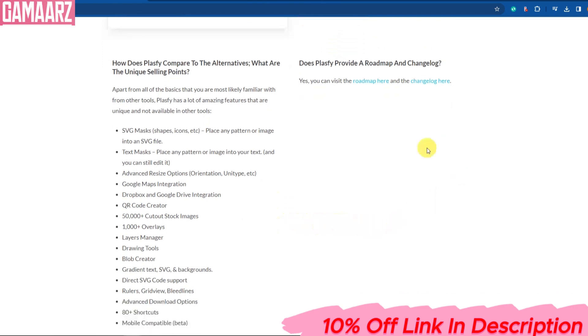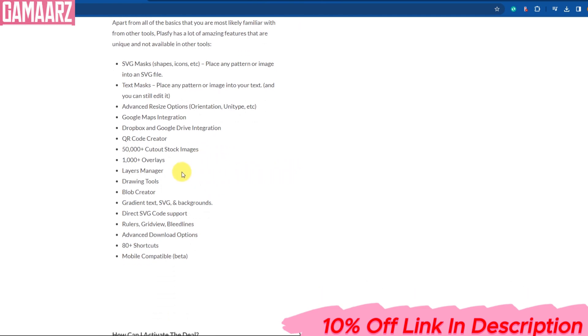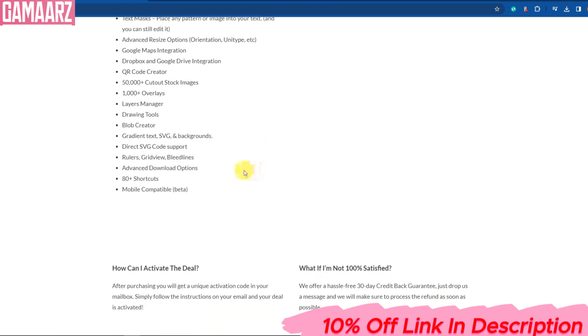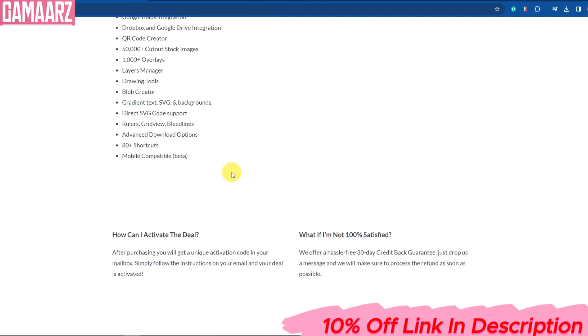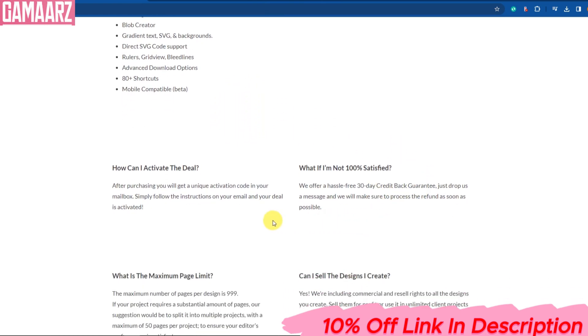If you're interested in adopting a more sustainable lifestyle and supporting environmentally friendly products, I highly recommend giving Plasfi a try. Check out the links in the description below to learn more and find Plasfi products near you. Don't forget to like, subscribe, and hit that notification bell to stay updated on the latest reviews and eco-friendly innovations. Thanks for watching, and let's make a positive change with Plasfi.